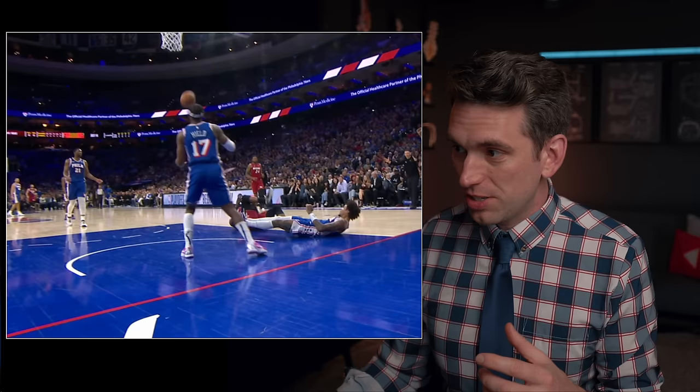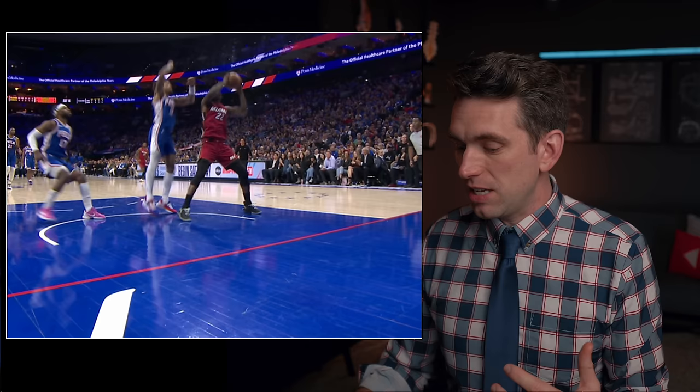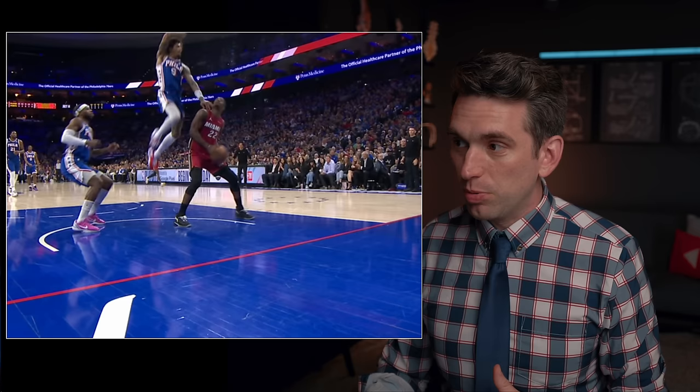Butler stayed in the game and was able to finish, but he was clearly hobbled and limping, especially as the game ended and he was walking off the court. He was certainly not the same player, and so there's concern about the health of his knee going into the Heat's next game, whether that's against the Hawks or the Bulls. Let's take a look at the play where this happened.